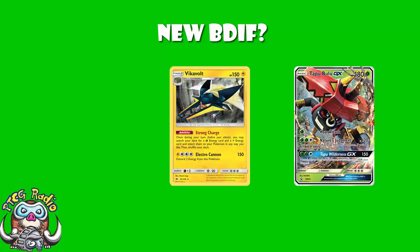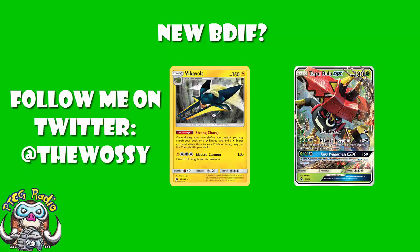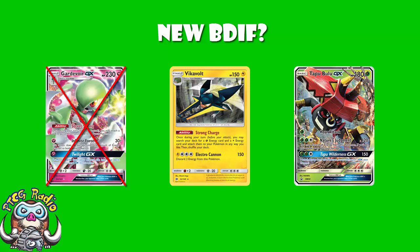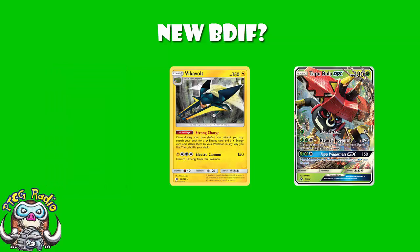Good morning, or depending on when you're watching this, good afternoon, good evening, or good night. My name's Ross, and I've always told you how to voice for radio. So today, we are looking at a deck which I legitimately believe might be the best deck in the format at the moment. It's not Gardevoir, it's Vikavolt Tapu Bulu. Not doing this for cheap views, ladies and gentlemen, this is a genuine belief of mine.